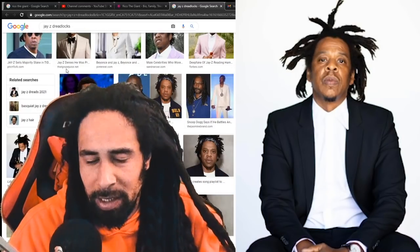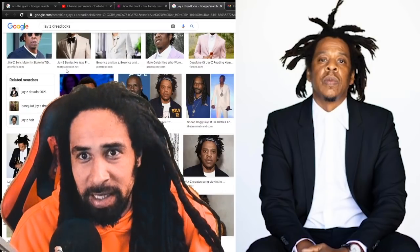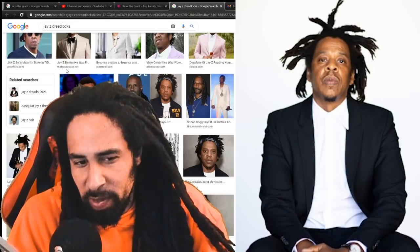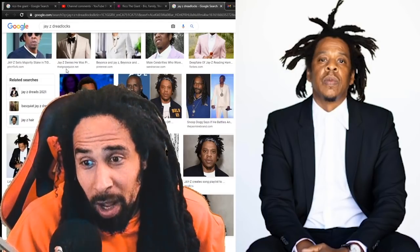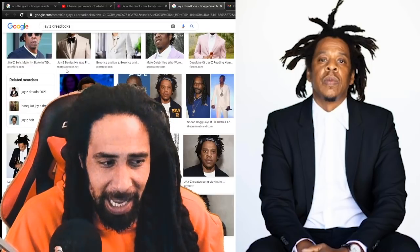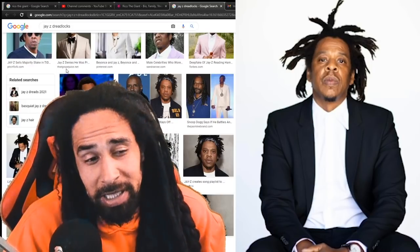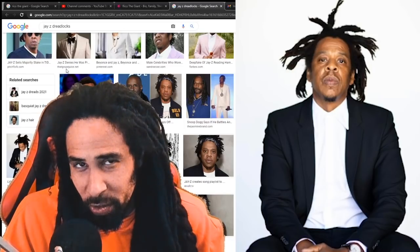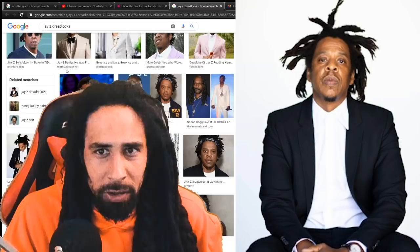It's definitely an inspiring thing to see Jay-Z doing this. Another thing I can add about freeforming locks like Jay-Z is just staying patient. Once you dedicate and commit yourself to the decision, just stay patient for a few years and you'll really see how the dreadlocks turn out.